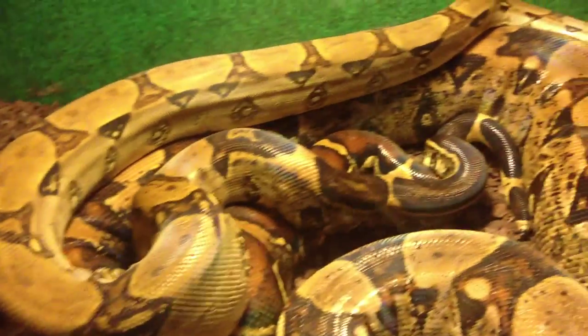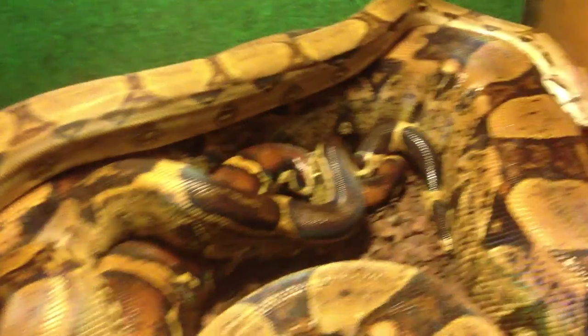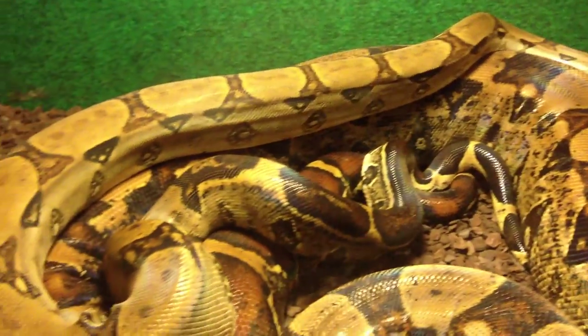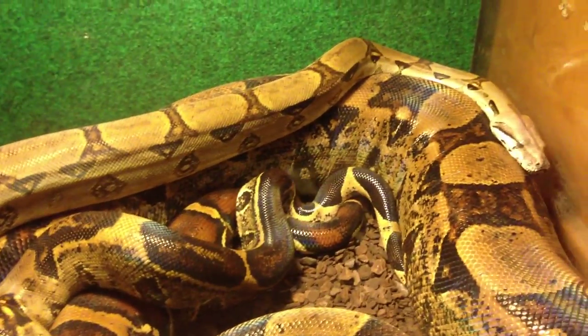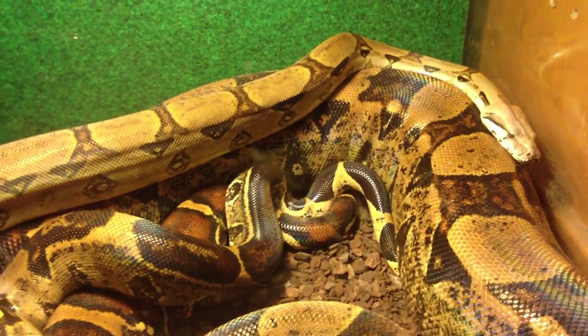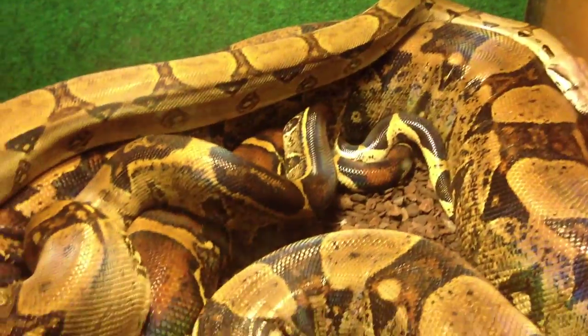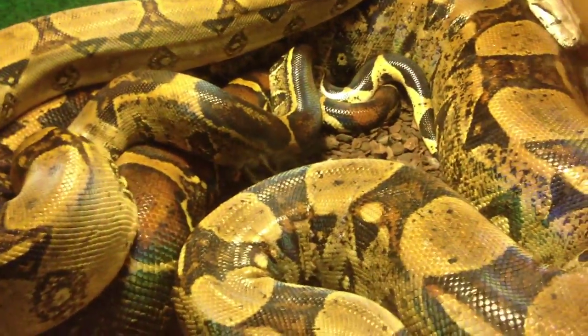He just stopped — here he goes. You guys want to see how this works? You can see what an awesome looking snake he is. I think he might be a little bit too young, but I just want to try and keep the female stimulated, so I keep switching up the two snakes. They each go in there for about a week at a time.